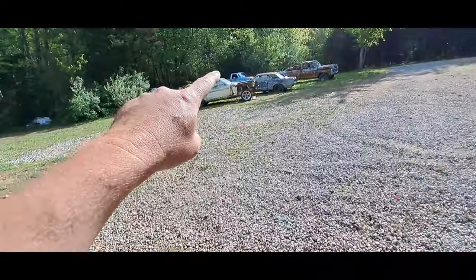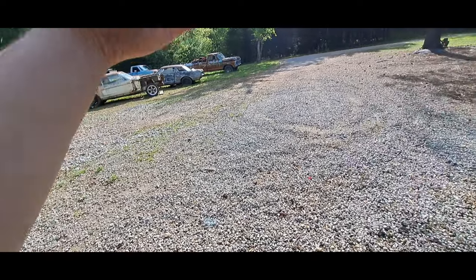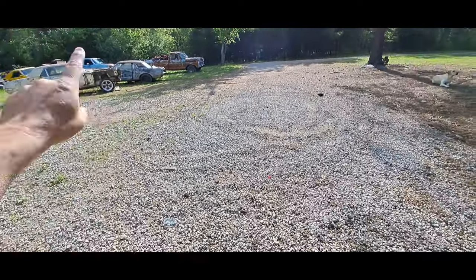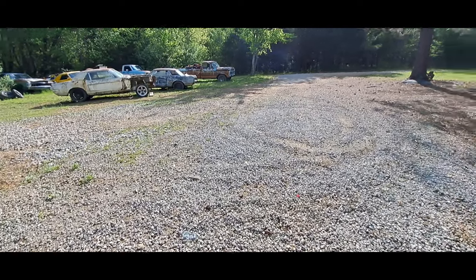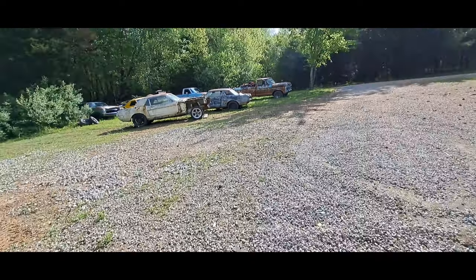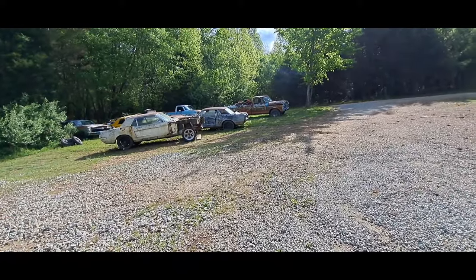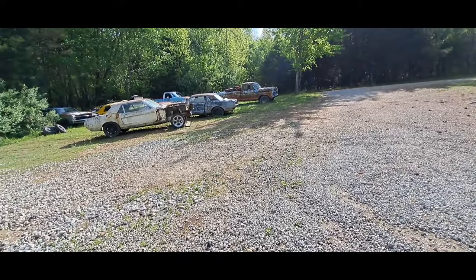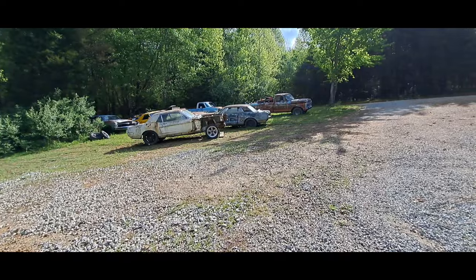We're gonna make that car run, drive, and stop - then we'll fastback convert it, slap it into an Eleanor, paint it, and let that baby go. I'm sorry I talk so much - I promise the next video we're gonna be doing lots of hands-on work. Please like, share, and subscribe fellers - till next time.